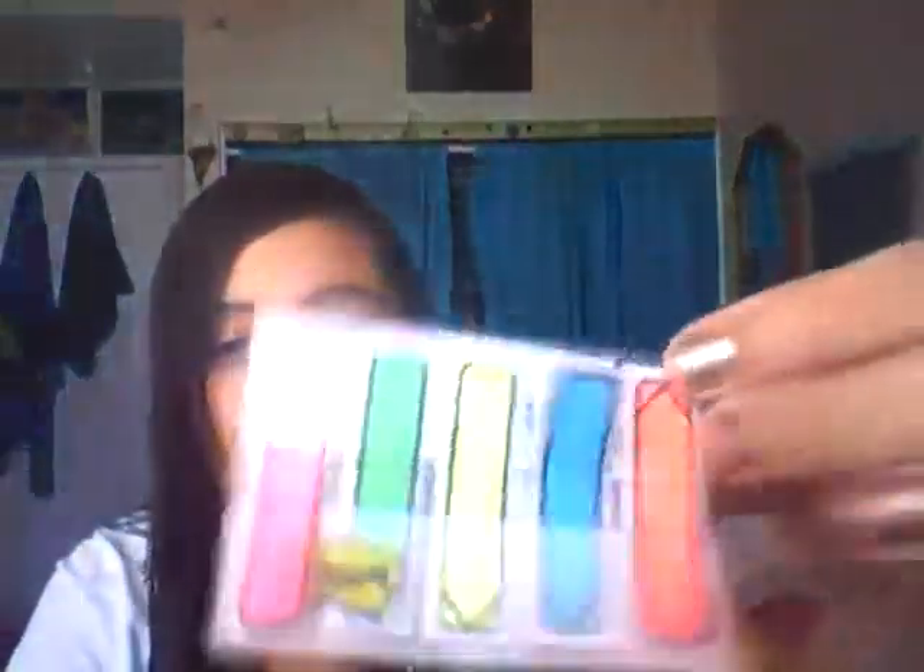I also highly recommend the arrow post-its. When you're studying and you know you need to learn a specific term or concept, you can write 'must know' on the flag itself and have it pointing to that term, definition, or diagram. I use these all the time and they're amazing.